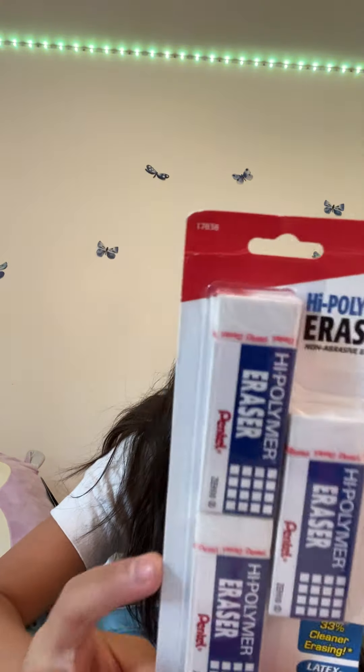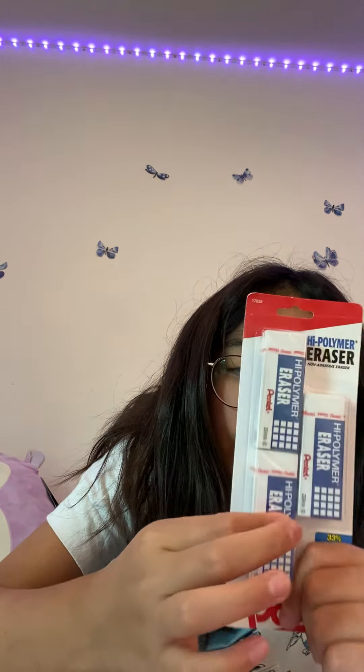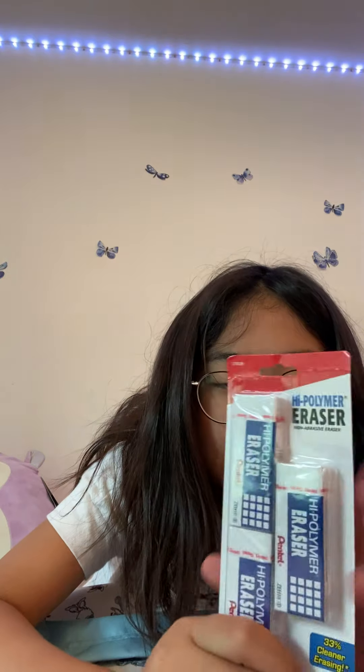Next I have these high polymer erasers — they're super big and really nice. I love using these type of high polymer erasers because they erase so neatly.